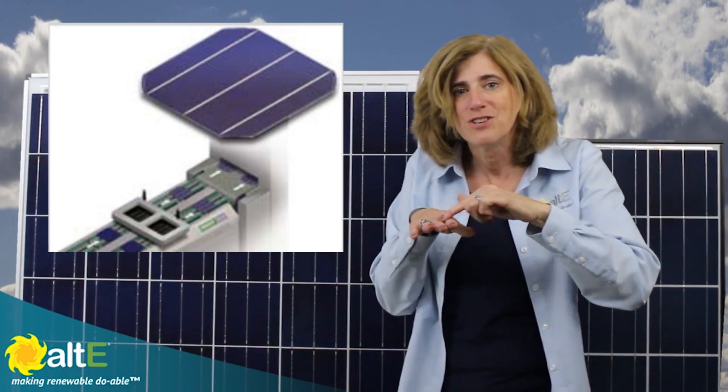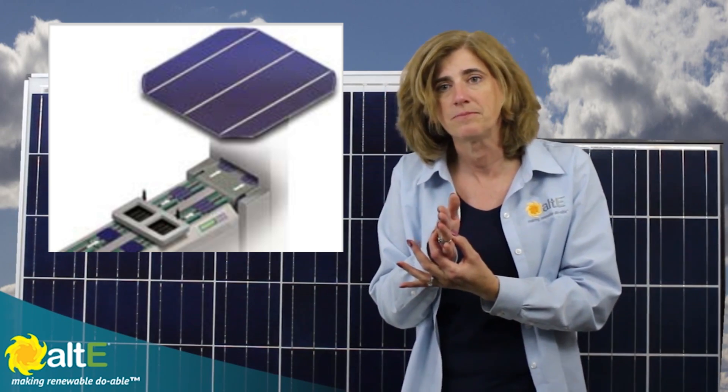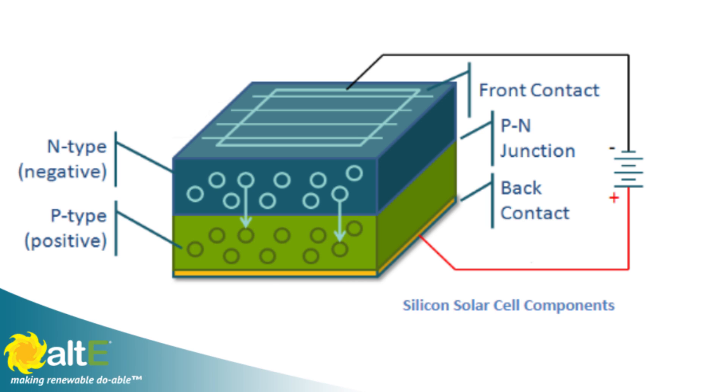This is where the magic happens — the photovoltaic effect. Wires are then painted onto the wafer, providing a method to harness the flow of electricity. At this point, the wafer is a solar cell.